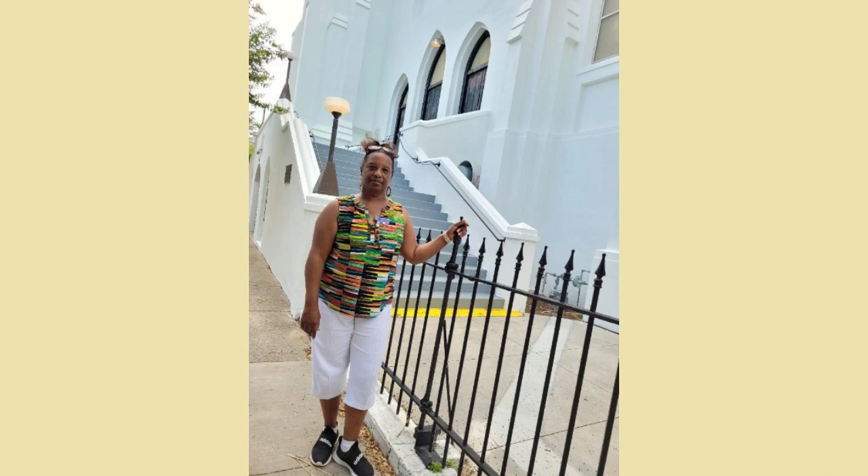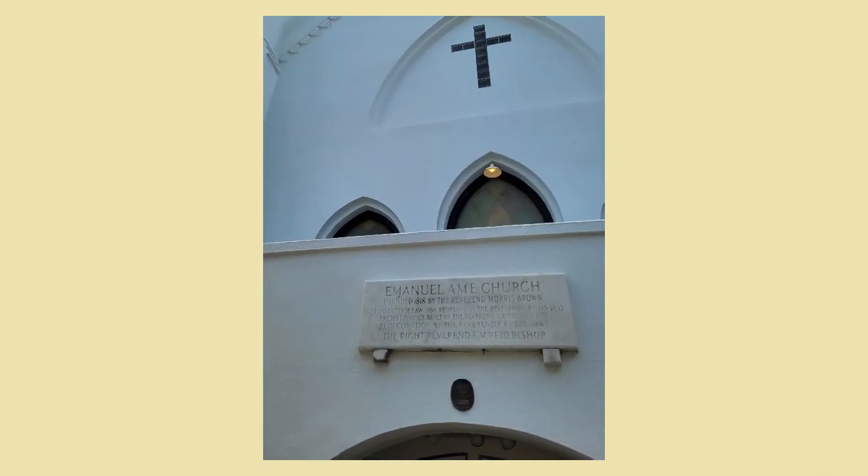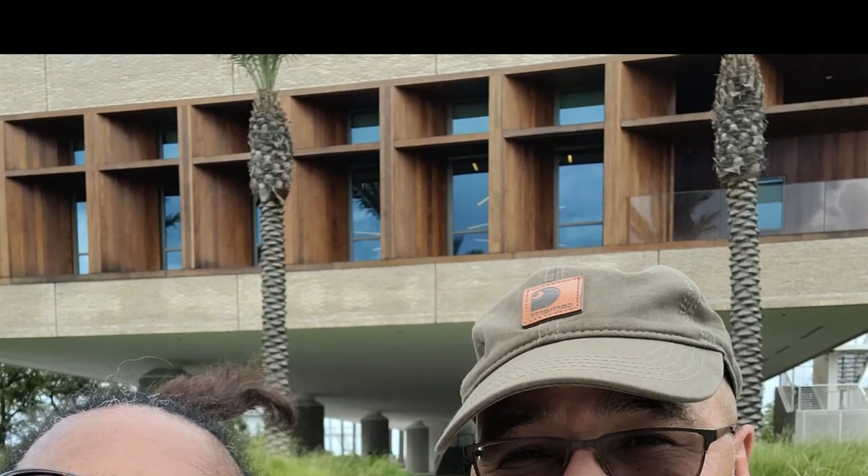Emmanuel AME Church is very close to the International African-American Museum — less than a mile, just a couple of blocks up. That was the second AME church after the one in Philadelphia that Richard Allen started. One of the main reasons I wanted to go to Charleston was because they just opened the International African-American Museum, and we'll take a look at that in our next video.